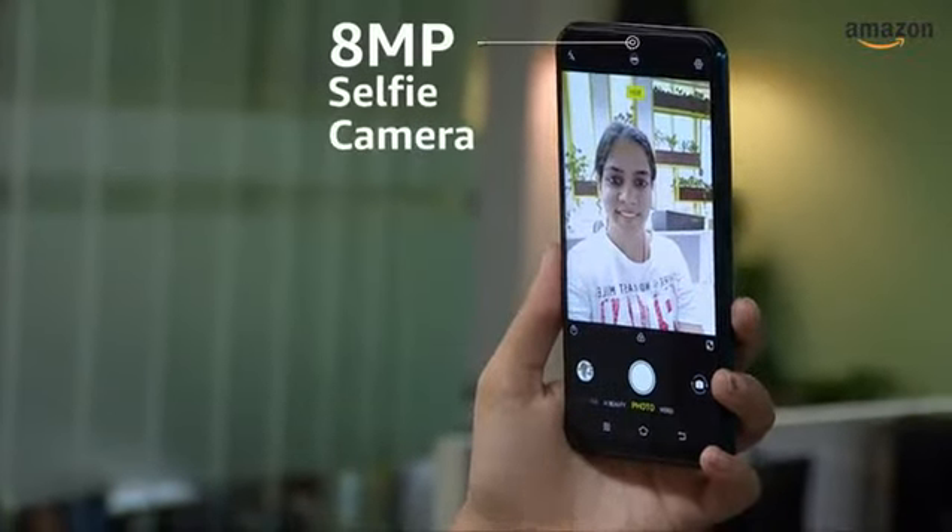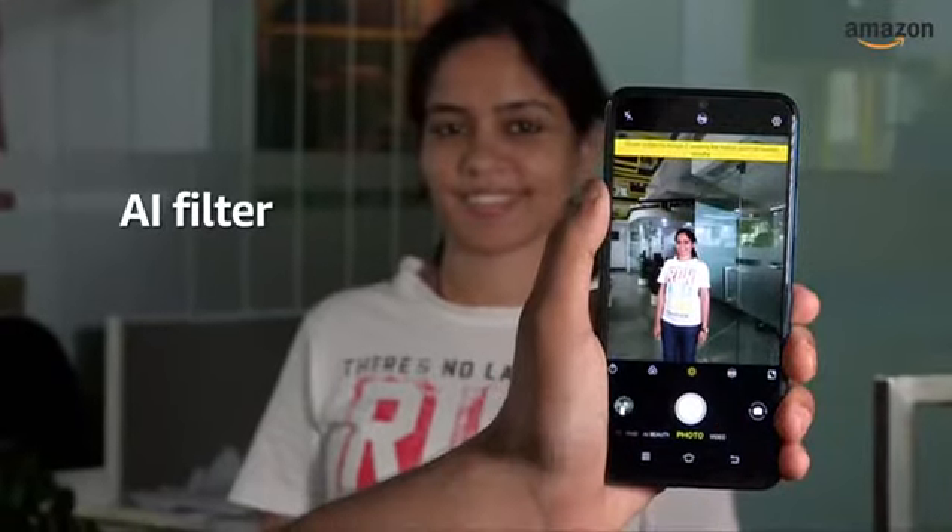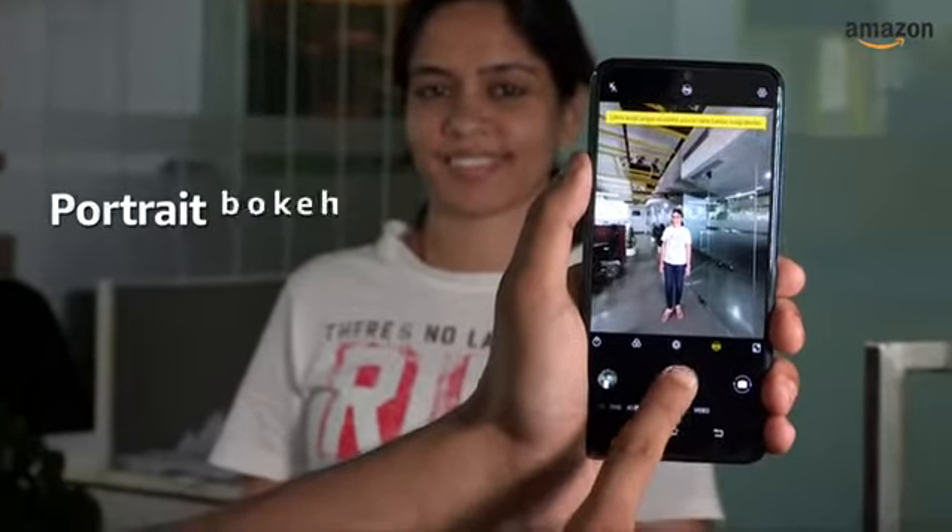For your selfie needs, the smartphone has an 8 megapixel selfie camera. The camera brings with it features like AI filters, backlight HDR, portrait bokeh, and more.